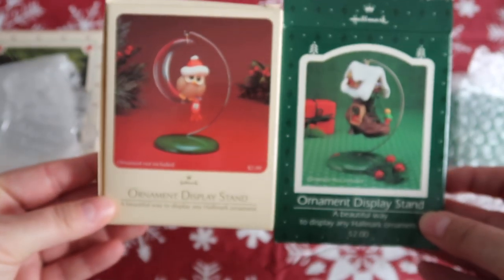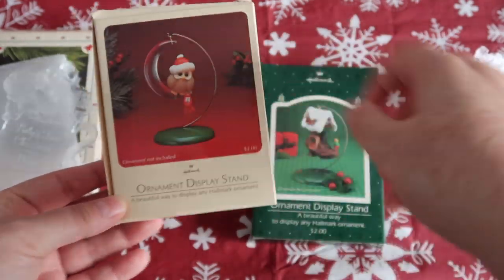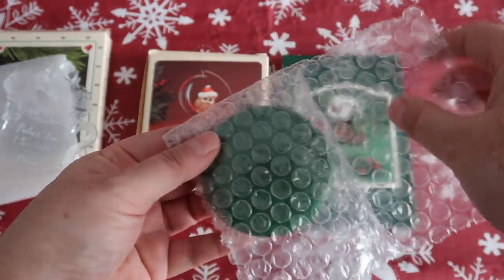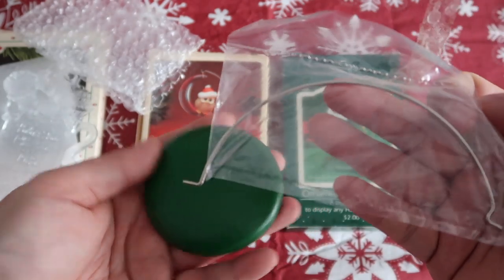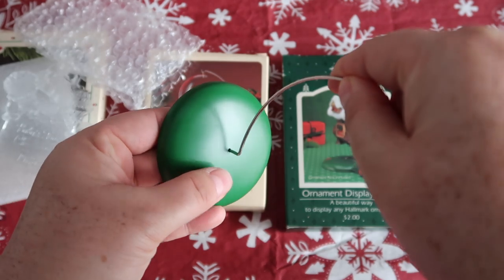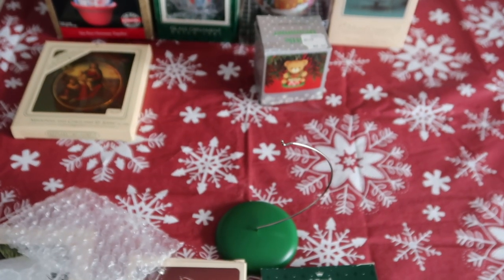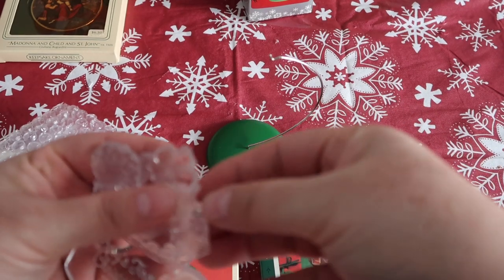Then these two — nothing too spectacular, it's just an ornament stand. I actually thought there would be an owl included but nope, it's just a little flat stand with a hook. These were never opened either, which is kind of interesting. So there's the base and here's the hook, and the hook is still in the plastic from 1985.